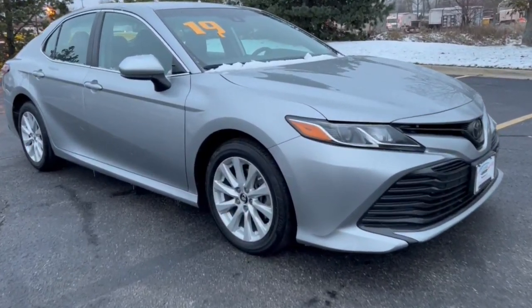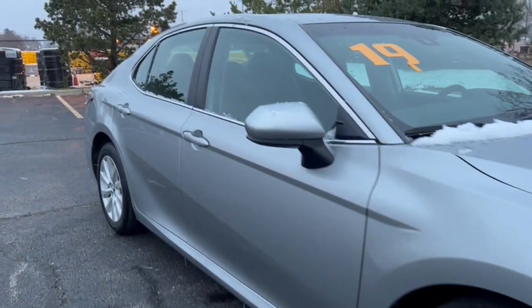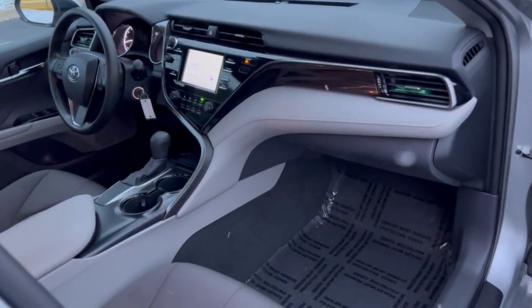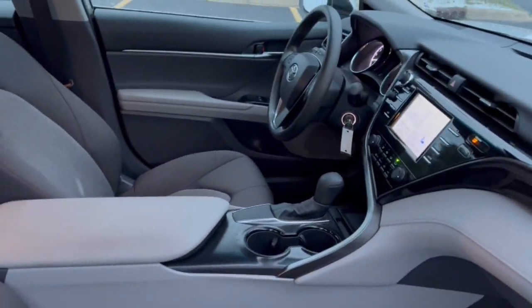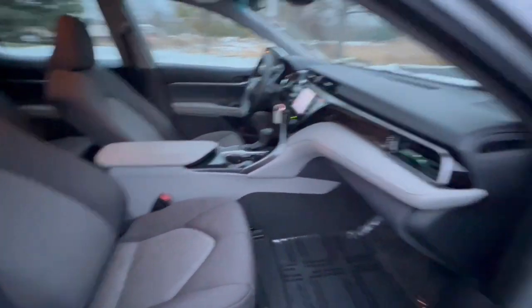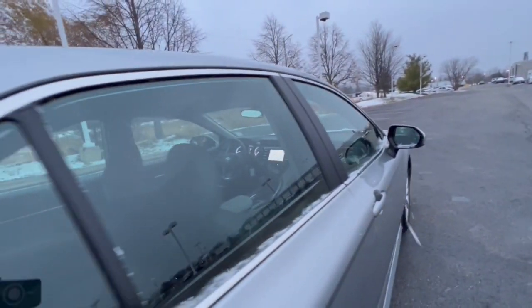Get into the 2019 Toyota Camry. This vehicle is an outstanding buy with fewer than 50,000 miles on the odometer. At the end of the day, it should be about what your car can do for you, not the other way around. This elegant and efficient Toyota Camry puts you and your passengers at the center.